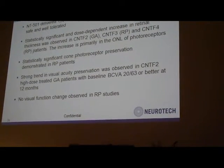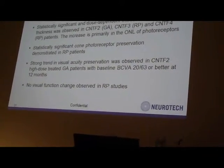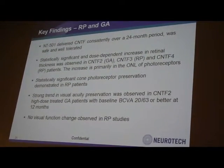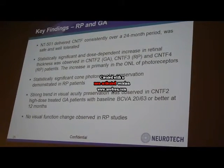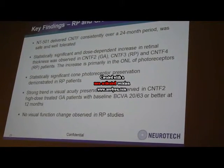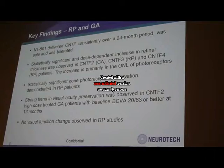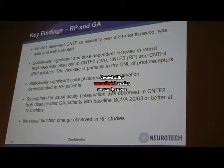This increase is primarily within the outer nuclear layer of photoreceptors. Statistically significant cone photoreceptor preservation was demonstrated in RP patients, which was consistent with our observations in the animal studies. There is also a strong trend in visual acuity preservation in the GA study, especially in patients with a baseline visual acuity of 20/63 or better.